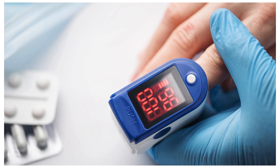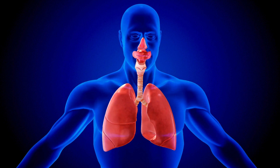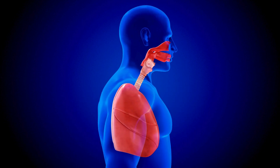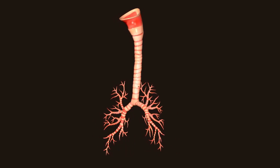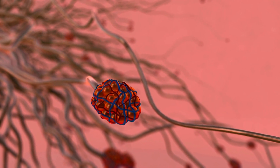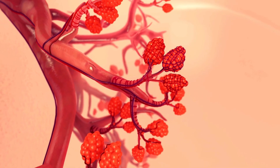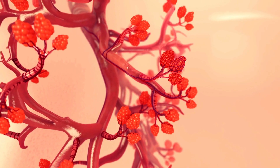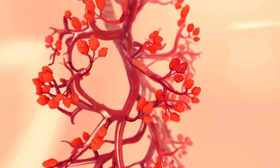Maintaining enough oxygen in your blood is crucial for keeping you alive. When you breathe in, oxygen from the air enters your lungs through your nose or mouth, travels down your trachea windpipe, and reaches the lungs. Inside the lungs, the trachea divides into smaller tubes called bronchi, which further split into even smaller tubes called bronchioles. These bronchioles end in tiny air sacs known as alveoli. The alveoli are surrounded by tiny blood vessels called capillaries.